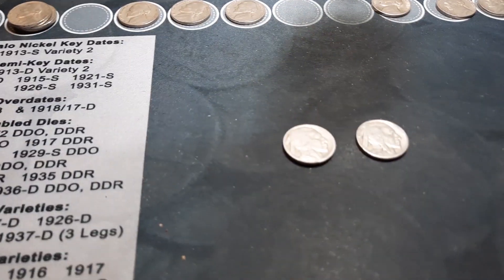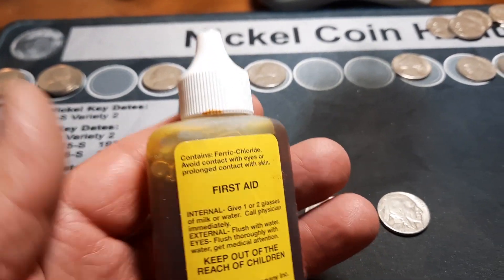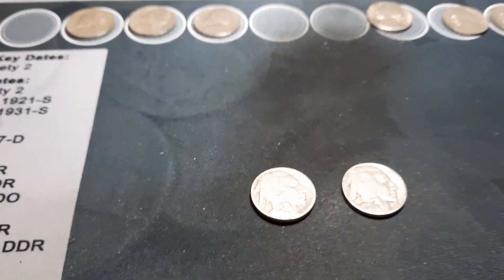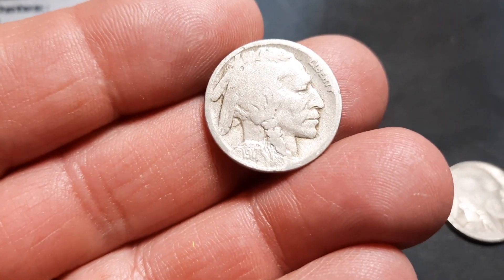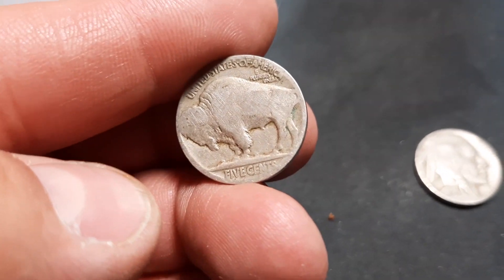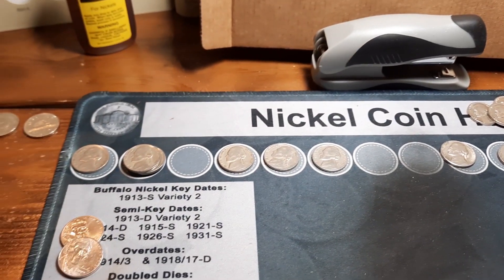We have our date using the handy Nika date — you can find this at Wizard Coin Supply online. Works great. We got a date on the first buffalo: a 1917 with no mint mark, so a 1917 Philly. Now we'll get into the albums and see what we can add.